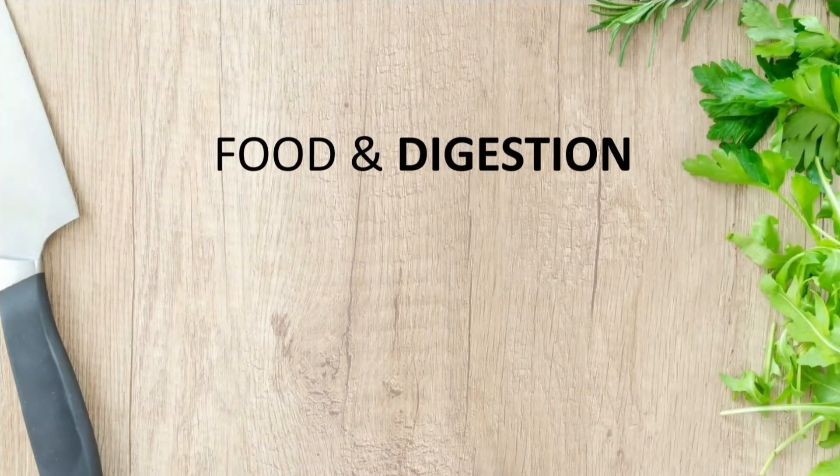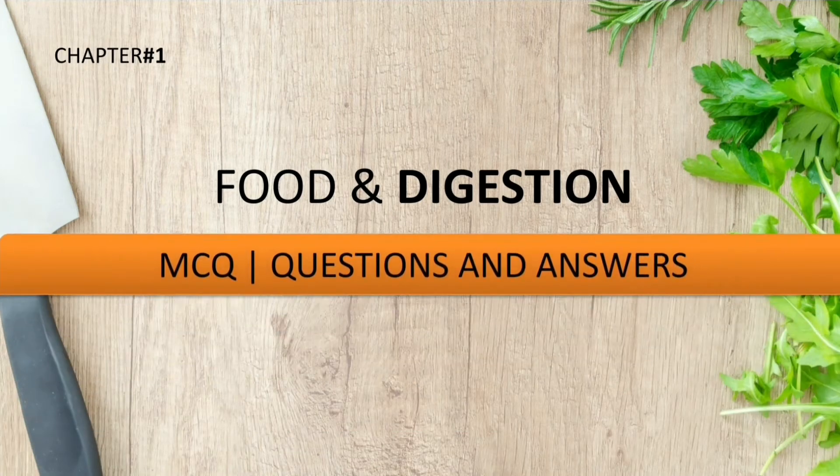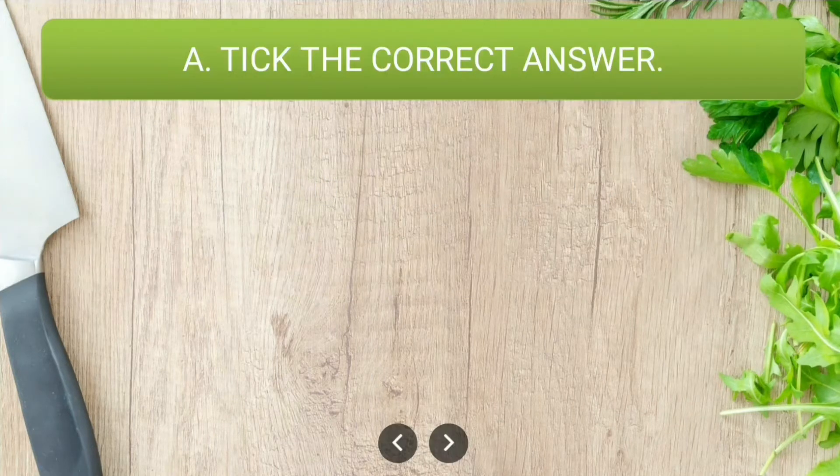Hello students, I hope all of you are fit and fine. Our today's topic of discussion will be Food and Digestion — this is chapter number one from the Living Science textbook. We will be discussing MCQ question answers from this particular chapter, so let us begin.